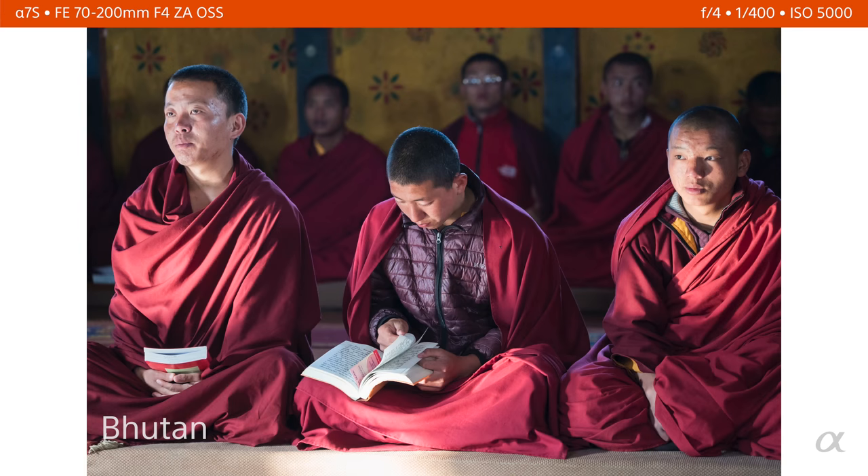These monks in Bhutan were praying in a dark temple, with some light coming through the window and bouncing off a bright colored floor back onto their faces. Again, I was at 5,000 ISO, and I was able to make a picture in a situation that I wouldn't have been able to 15 or even 10 years ago.